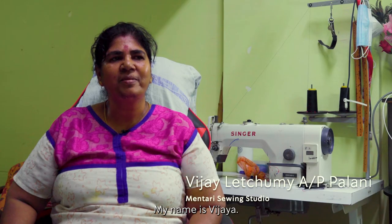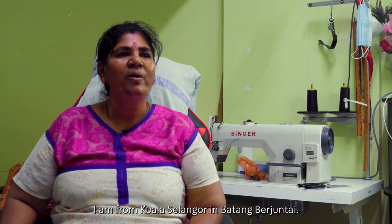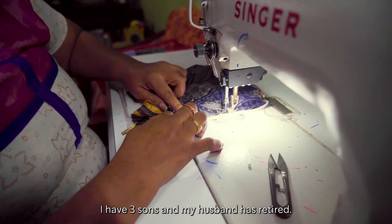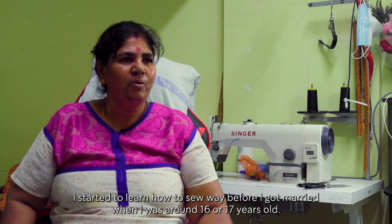My name is Vigilishmi Anah Perempuan Palanis. I'm from Kuala Selangor, from Batang Berjuntai. I have three children. My husband has stopped working. Before I married, I used to work in a different field.